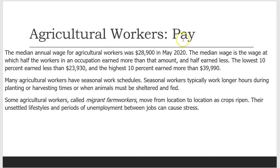Agricultural workers pay. The median annual wage for agricultural workers was $28,900 in May 2020. The lowest 10% earned less than $23,930, and the highest 10% earned more than $39,990.